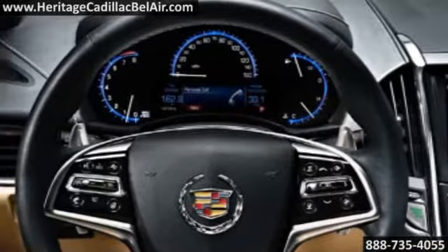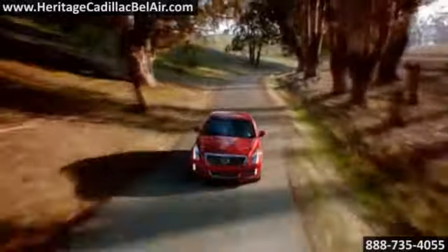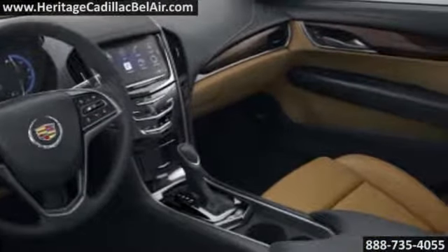Climb in and take a seat. The available leather seating surfaces come in an array of rich colors, complete with French stitching and finely accented by distinct interior themes featuring exotic material trim.